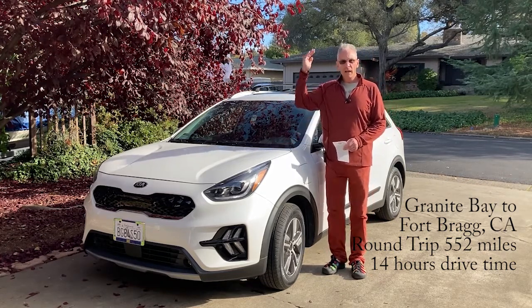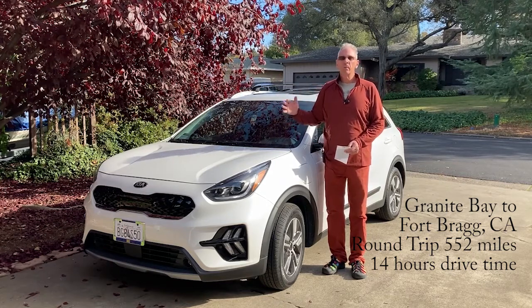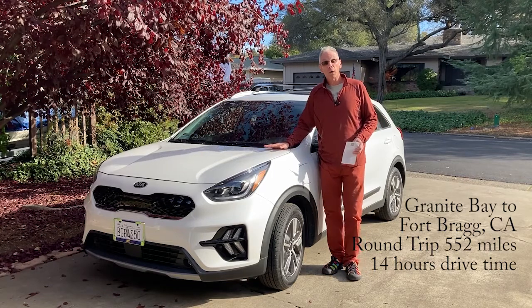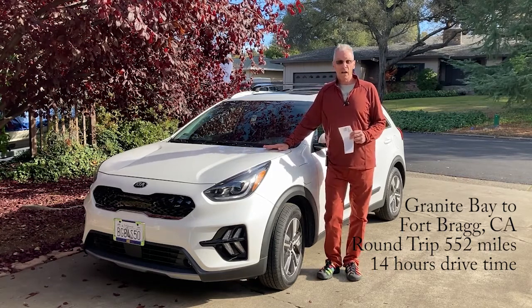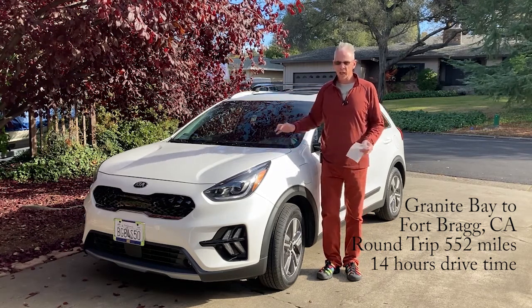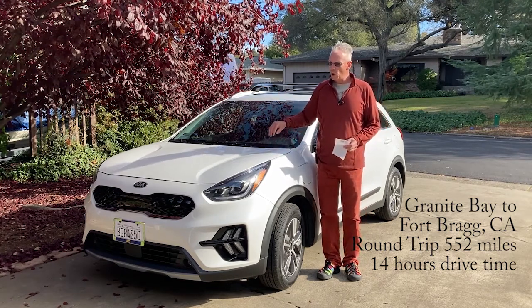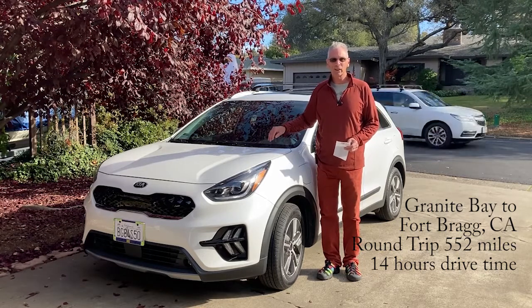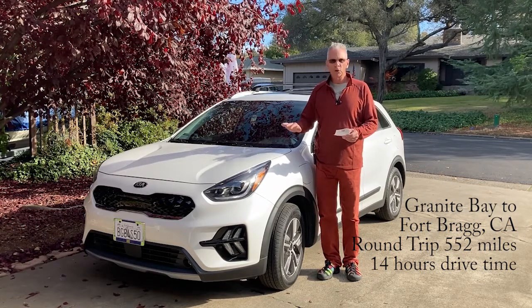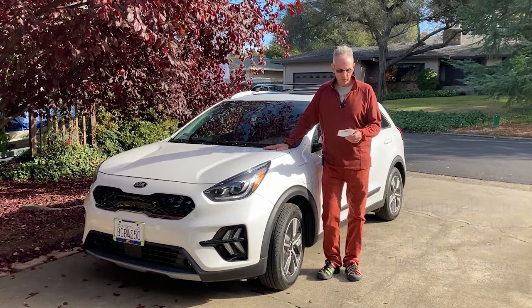I'm 6'1", about 185 to 190 pounds, and it worked for me. Very comfortable in the driver's seat — I could get a good position with the 10-way adjustable seat. This is the Kia Niro Plug-In Hybrid EX Premium, so there were a lot of controls I could use to get very comfortable.